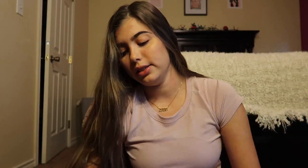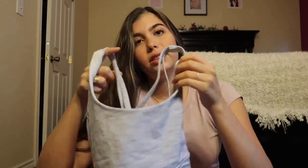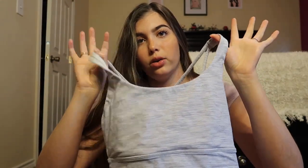On the regular energy bra, the neckline is a scoop neck and goes down a lot shorter compared to the high neck. I'm going to try on one high neck and one long line so you can see the difference.